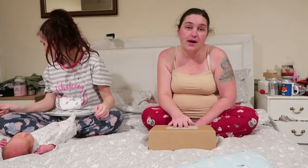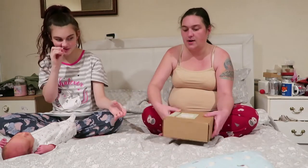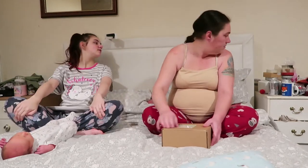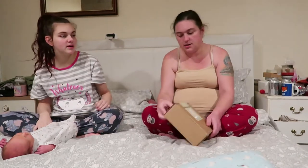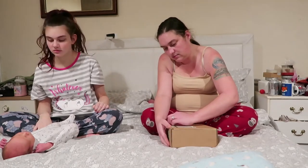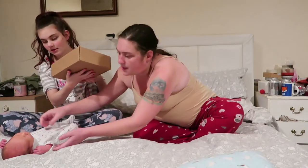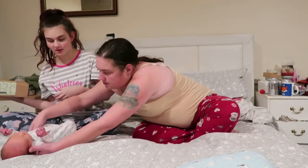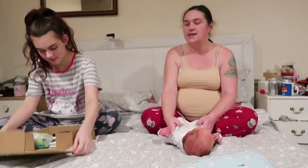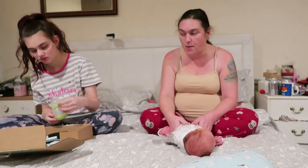So we're just going to open up this month's Little Fawn box. Should I give it to you? Do you want to open it? Actually, do you want to get a craft knife or something? That's alright, I don't trust myself — not changing him. Okay, you come with me, poopy pants. So this is the December Little Fawn box.